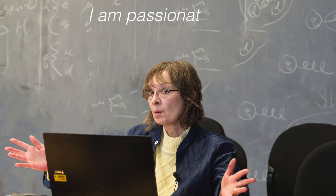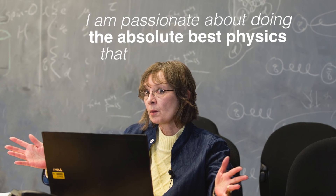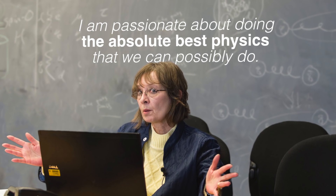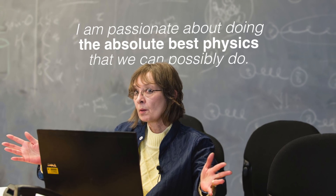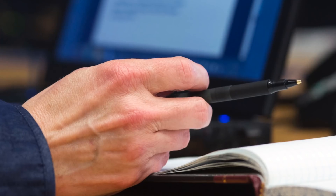I am passionate about doing the absolute best physics that we can possibly do. The way that I approach that is by focusing on the details. Sometimes it drives people crazy because I'm a really picky, detailed person, but when you build an experiment you do not want to have to keep returning to it to fix things because of not robust design solutions.